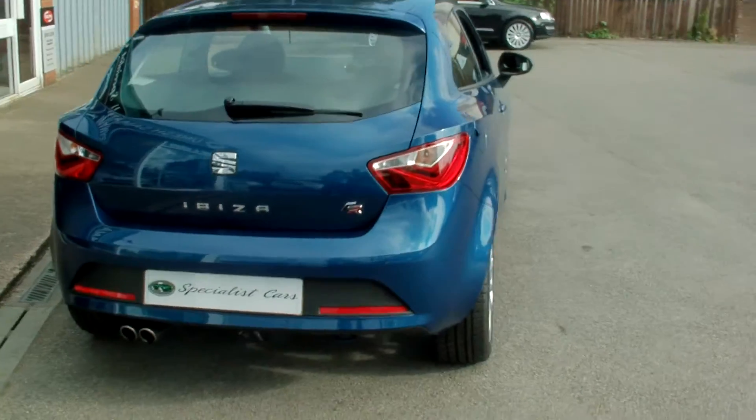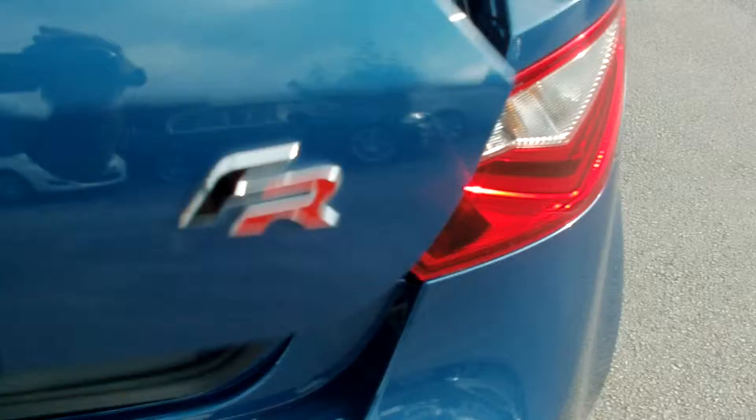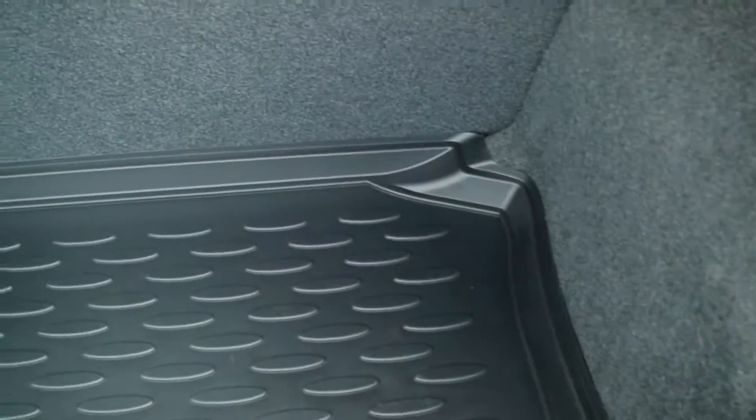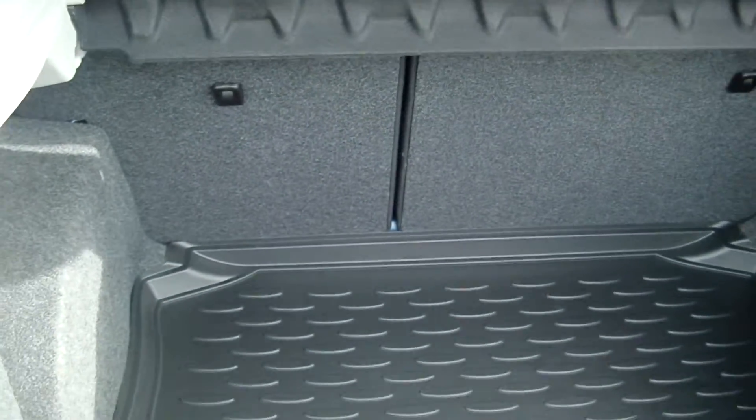Absolutely stunning. Great boot space on that, fitted with a load liner from new. Split folding rear seats.